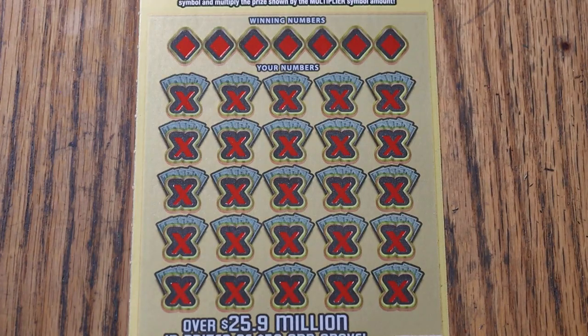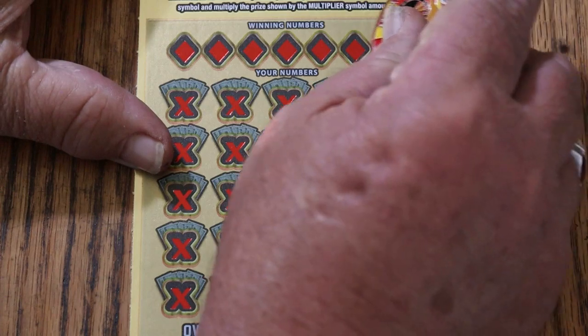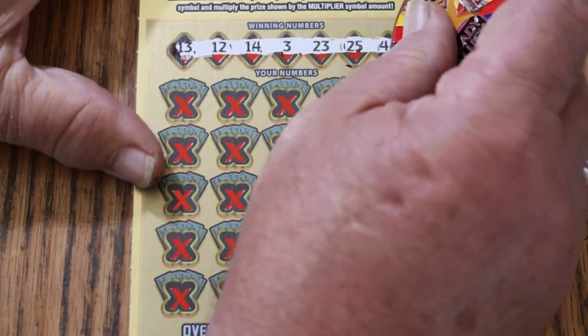Let's see if we can wrap this puppy up and improve the score, which is pretty good. The player numbers are: 13, 12, 14, 3, 23, 25, and 46.